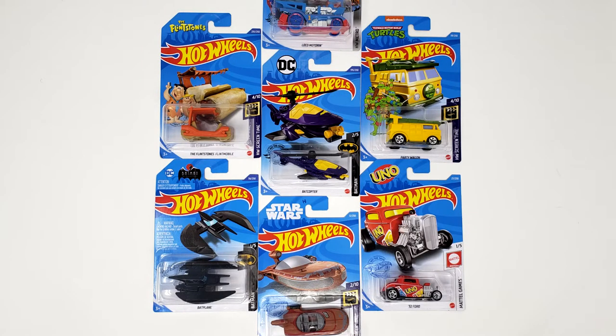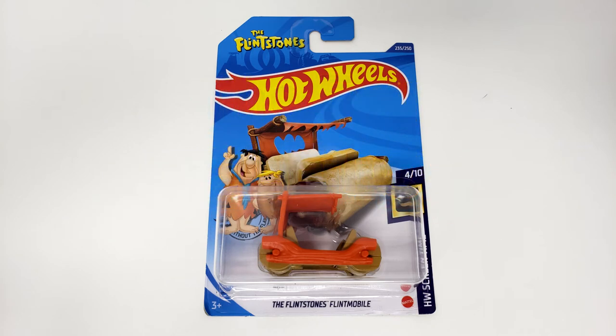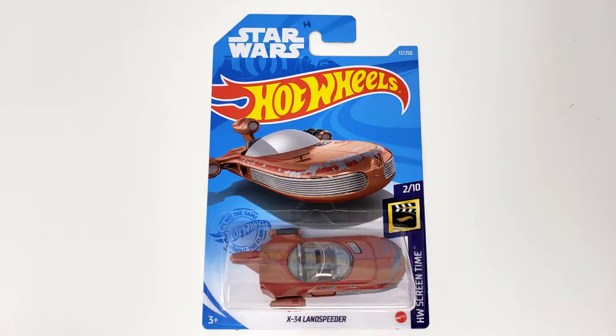Greetings, fools! Welcome to another fun-filled holiday episode of The Evil Skeletoys, as I add some new items to my Christmas list, like Hot Wheels from Mattel.